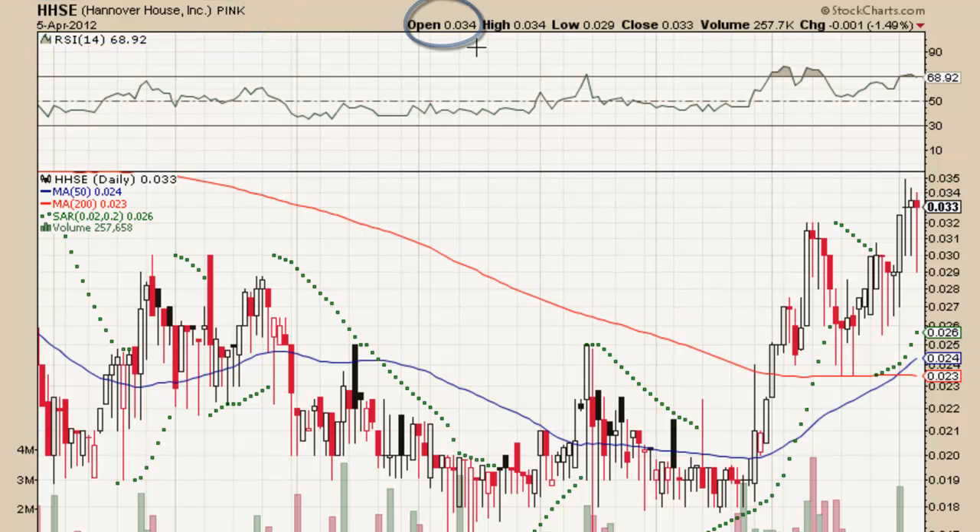The market opened at .034, closed at .033, seeing a total change of negative 1.49%. That day, the market traded 257,658 shares of HHSE.